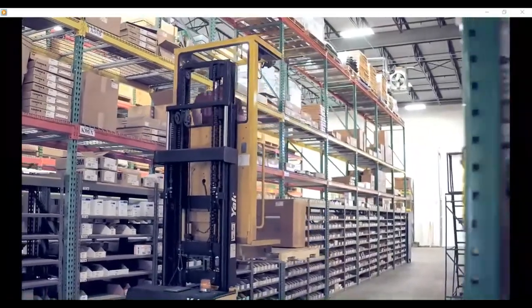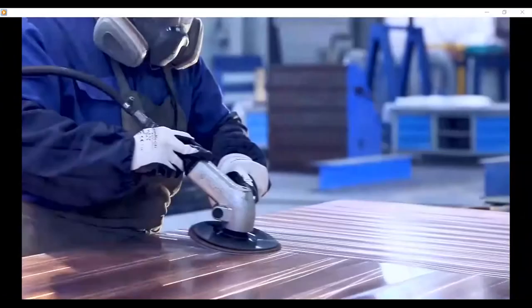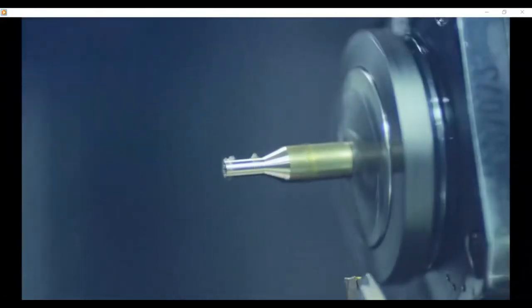Blackhawk carries products from all the top suppliers, including our own exclusive brands for cutting tools, packaging, and fastening.